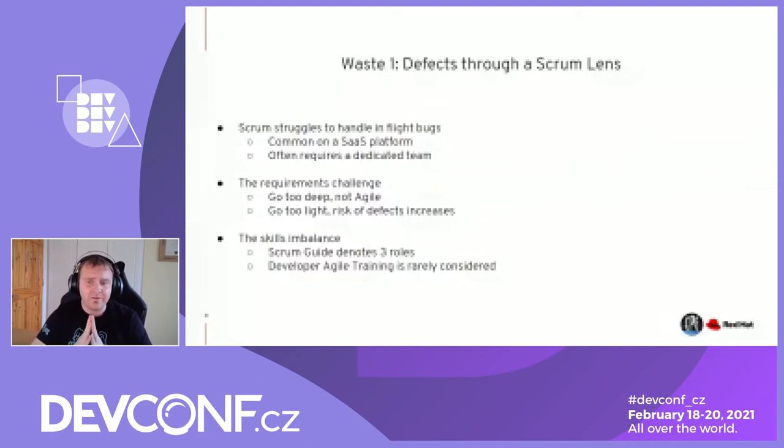Then you have skills and balance. The Scrum Guide denotes exactly three roles: Scrum Master, Product Owner, and the team. Certified Scrum Master is one of the most popular certifications in the world. Product Owner is a distant second. Scrum developer training — how developers operate in a Scrum environment — is minimal. If you're a team that follows test-driven development, Scrum is probably a very good mix. If you follow behavior-driven development, it's not such a good complement due to how BDD actually operates. That imbalance creates a potential defect initially from a waste perspective.